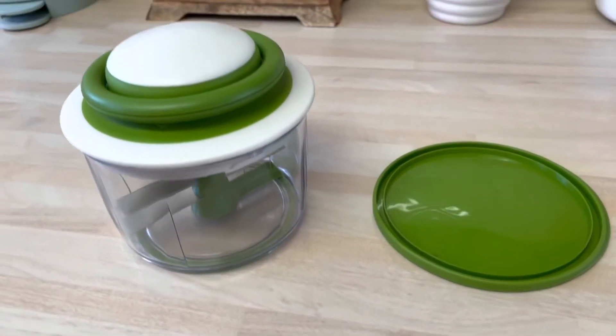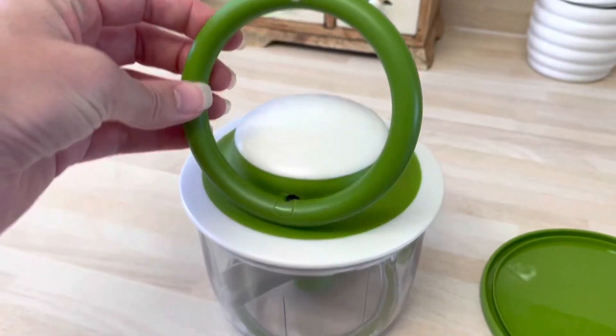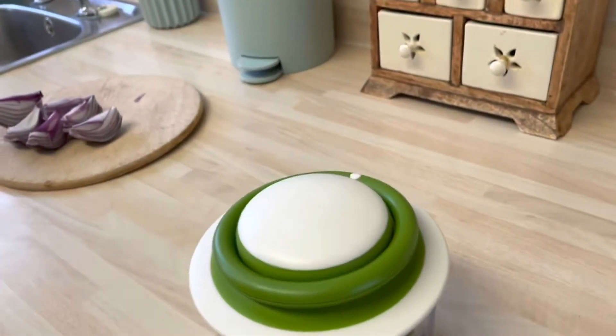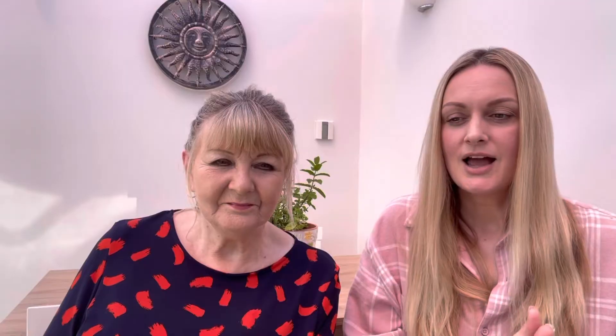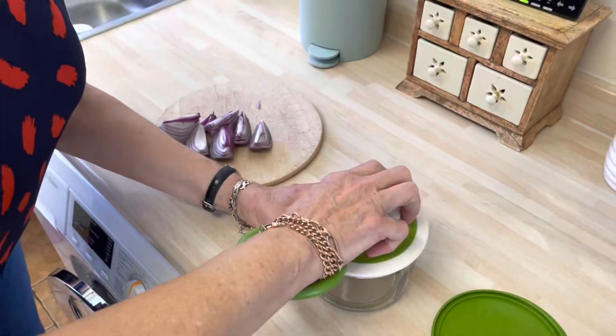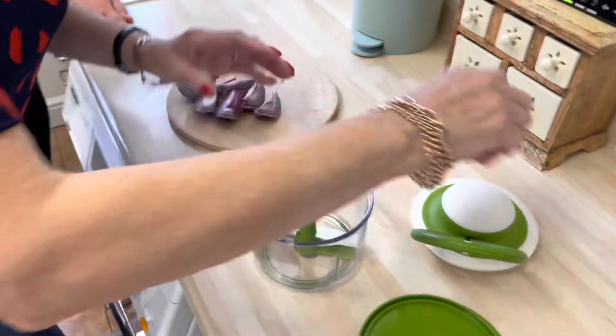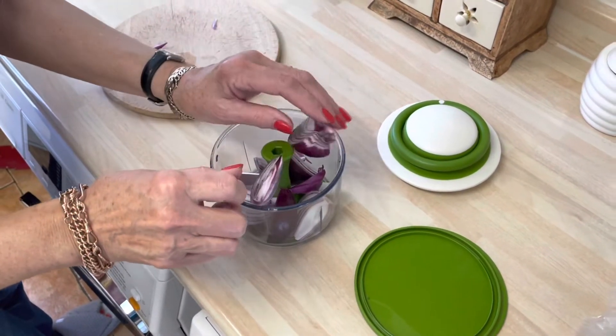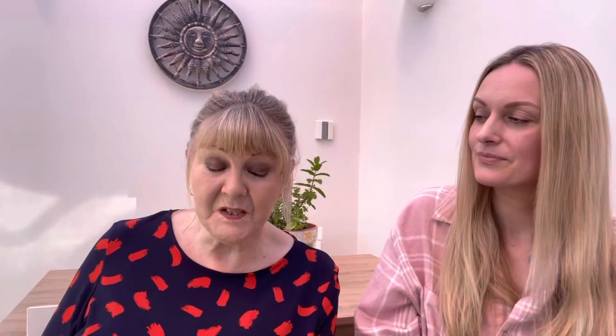This next product has been a big hit over on TikTok, and when I learned about it I thought I have to get this for my auntie Jackie. She suffers with arthritis and this product has actually made her life so much easier when preparing vegetables, because she doesn't have to chop anything — the machine does it all for her. I was amazed how quickly it chops. We filmed her chopping an onion — three pulls and it was done, taking about one and a half to two seconds.